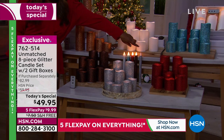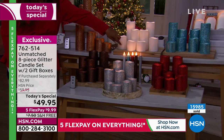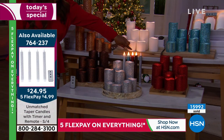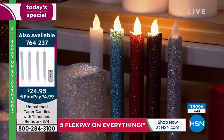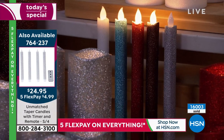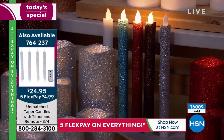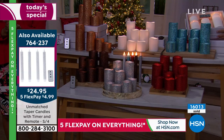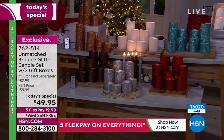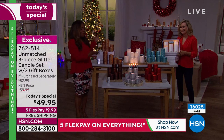The taper candles you see in the background are also available — a lot of you have been asking about them. The item number is provided on the side of your screen. Those come in a set of four. 16,000 have now been ordered — please call our toll-free number. Happy Saturday from Marlo and Ellen at HSN.